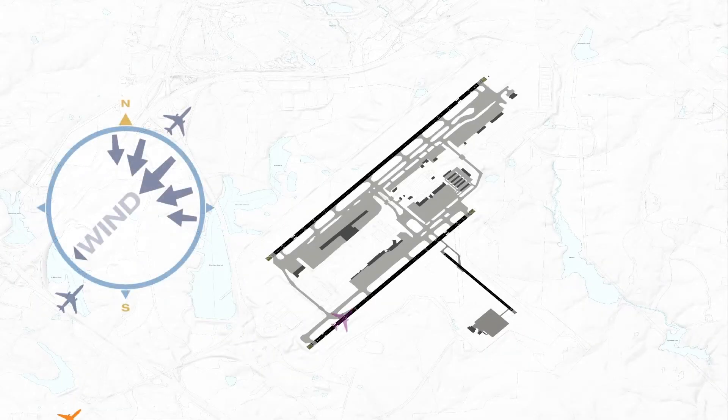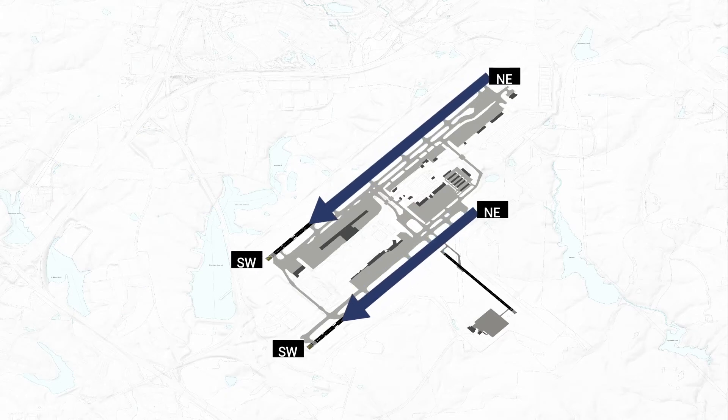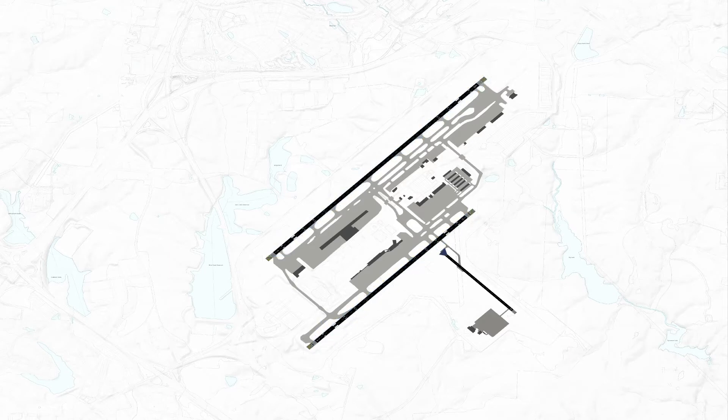Historically, airports were constructed based on prevailing winds, with aircraft departing and landing into the wind. RDU has three runways. There are two primary runways oriented northeast to southwest, which are parallel to each other. The third runway is shorter and is oriented from northwest to southeast.